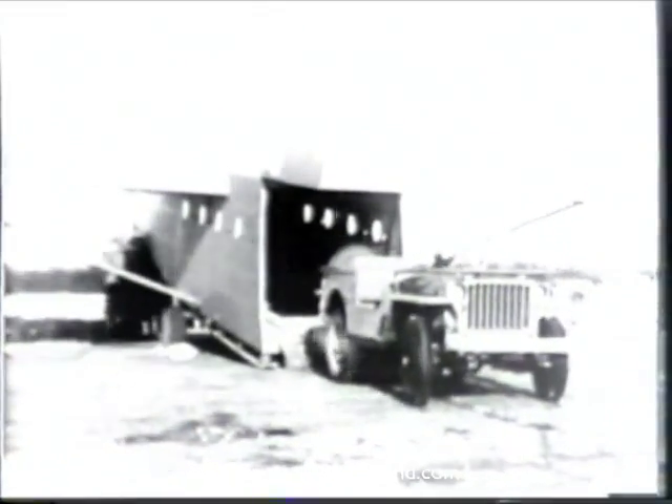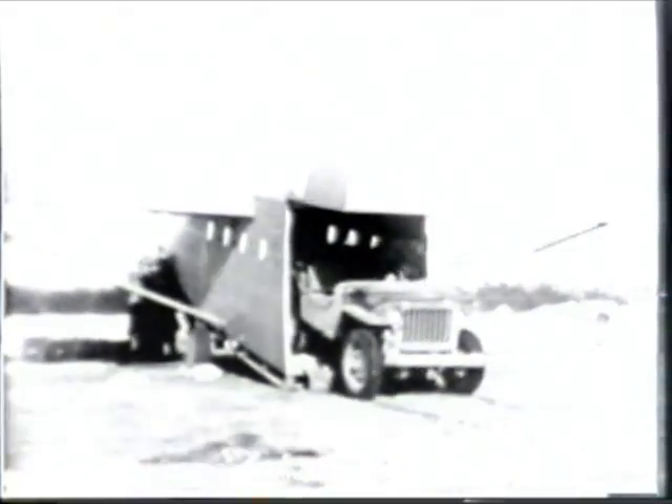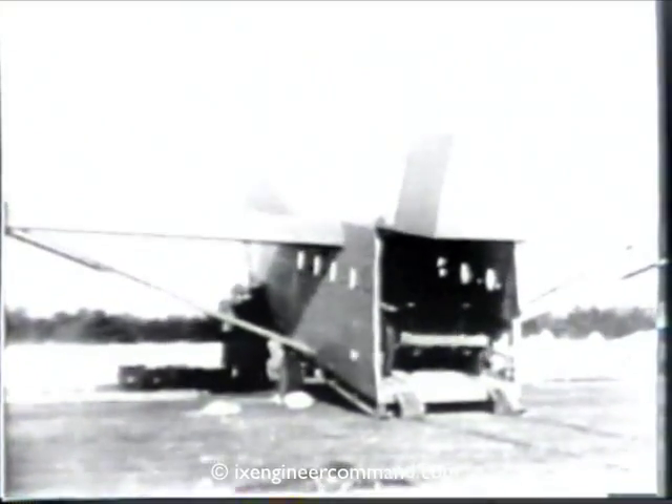Gliders are used for certain missions. Here is a CG-4A glider. Eight men are required to lift the tail so that the nose rests on the ground. In this position, a quarter-ton truck easily loads itself. The nose is lowered into position and the glider is ready to go.